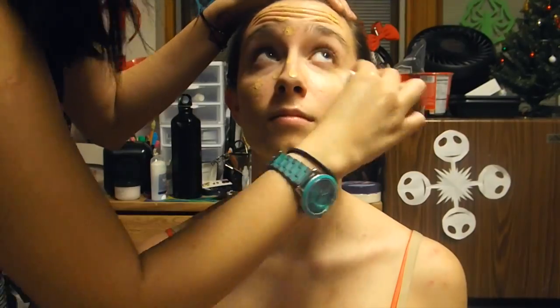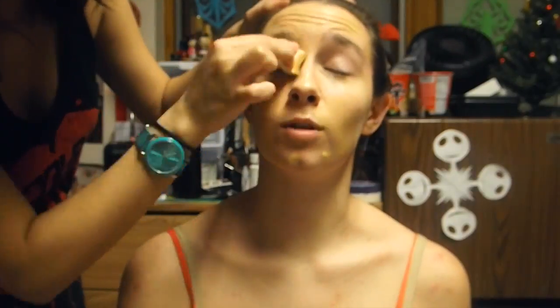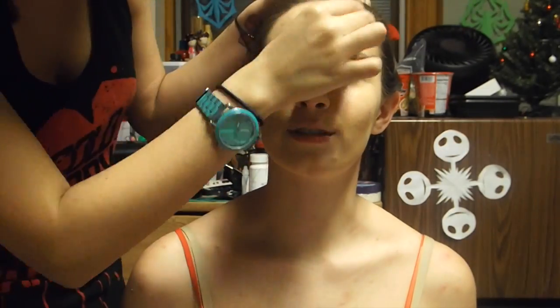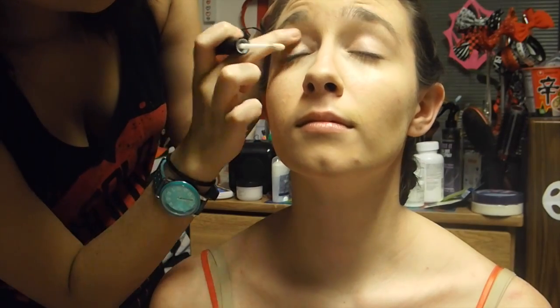So the very first thing we're going to do is make my friend's skin flawless using foundation and concealer. Then you want to set it all with face powder. Using primer, prime your eyelids.